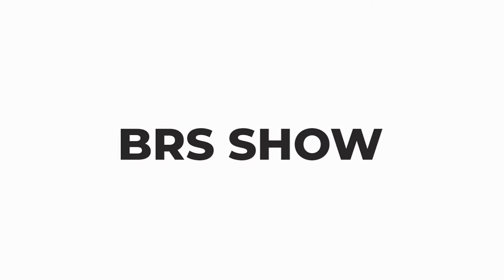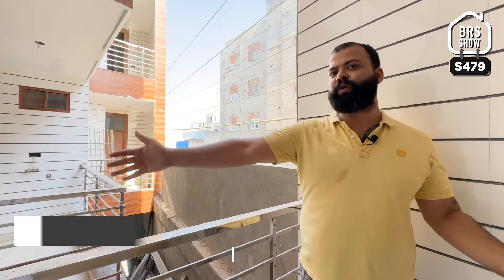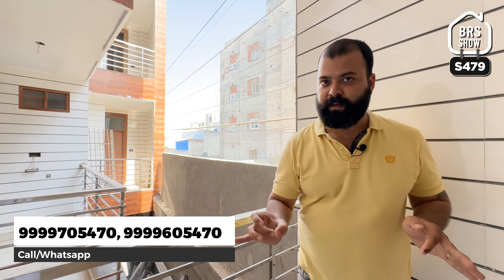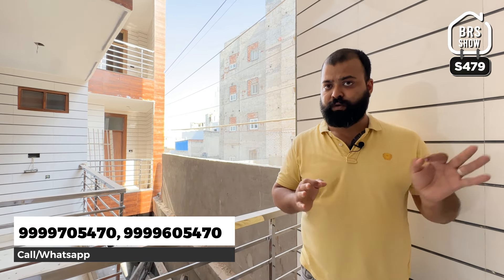Hello everyone, नमस्कार दोस्तों, BR Show में आपका स्वागत है। आज मैं आपके लिए बहुत ही जबरदस्त ventilation वाला 35 feet चौड़े road का 2BHK flat लेके आया हूँ। इस तरह के flat daily daily नहीं आते हैं, बहुत ही बढ़िया property है, brand new है, ready to move है, loanable up to 90%, द्वारका sector 3, Delhi Public School से walking distance पे।